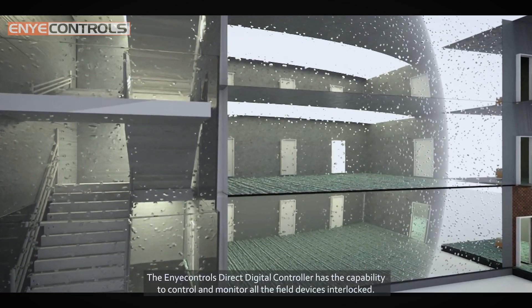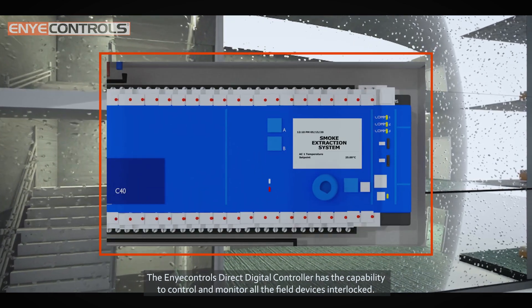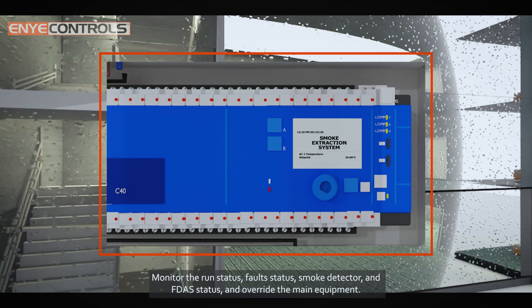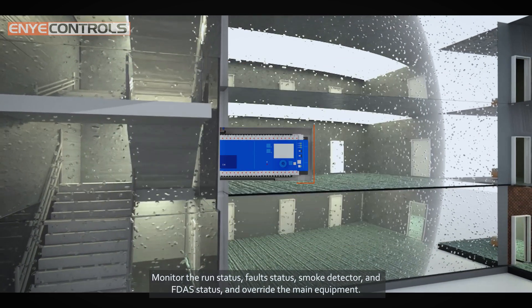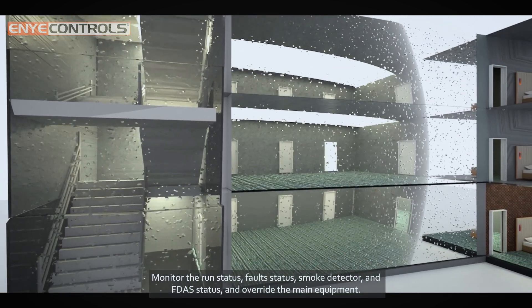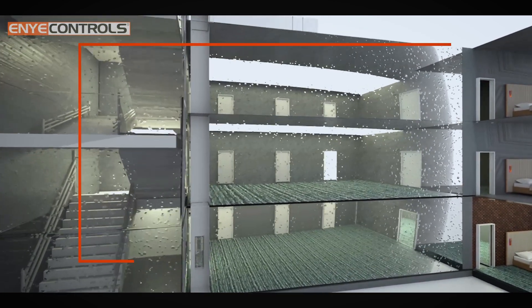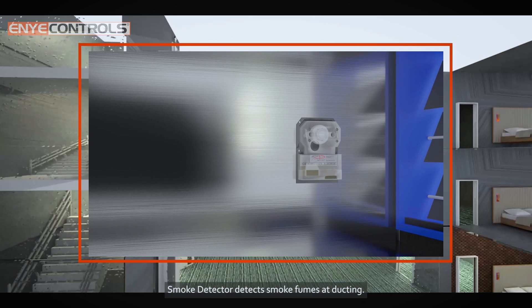The Any Controls direct digital controller has the capability to control and monitor all field devices, interlocked to monitor the run status, fault status, smoke detector, and FDAS status, and to override the main equipment.